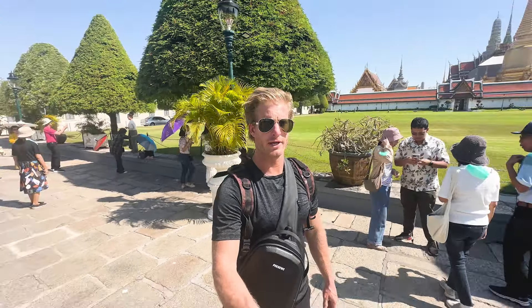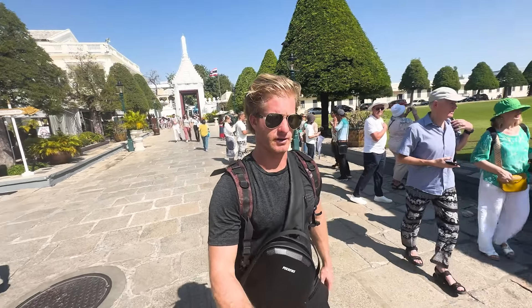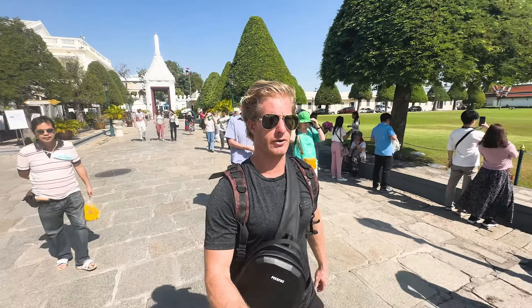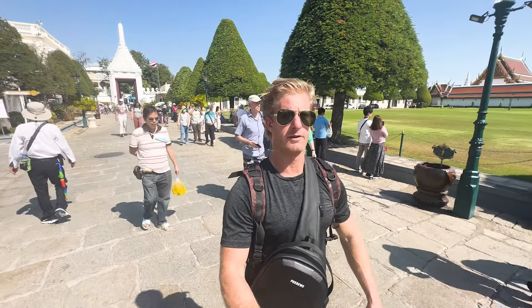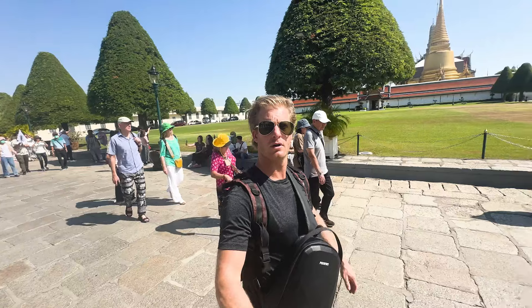We're gonna go check out the Emerald Palace and stuff like that. Just got to the Grand Palace and this is the entrance way right here. If you do come here, you need to remember to get pants. I'm wearing pants — I brought them in my backpack. Otherwise you gotta buy some from the vendors outside. They don't allow shorts into the palace.